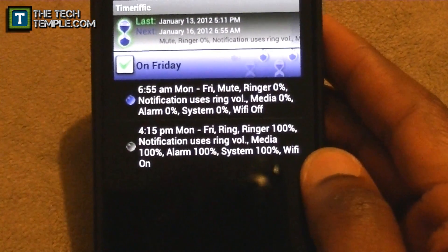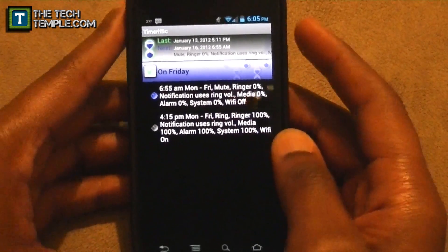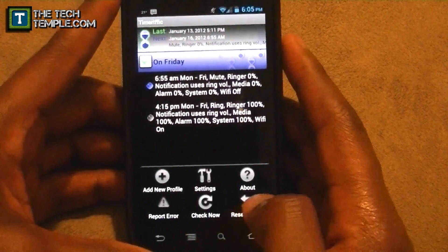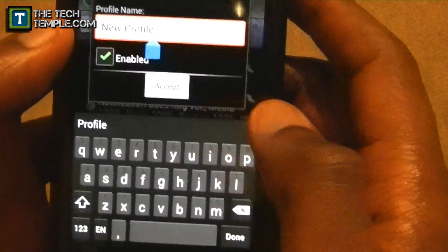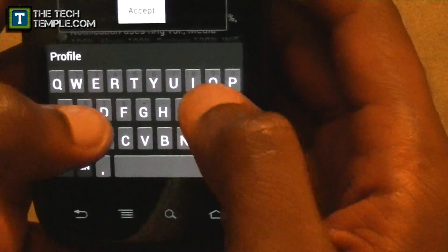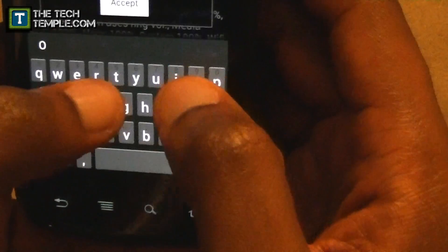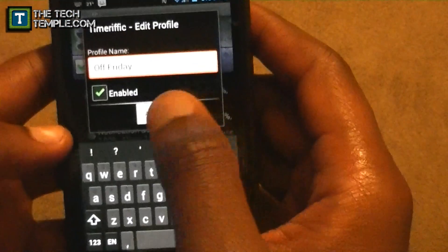Right now I'm going to show you how to set up a schedule just like I did. Hit the menu and then hit 'Add New Profile.' I'm going to call this 'Off Friday' because some Fridays I don't work. Type 'Off Friday' and hit accept.